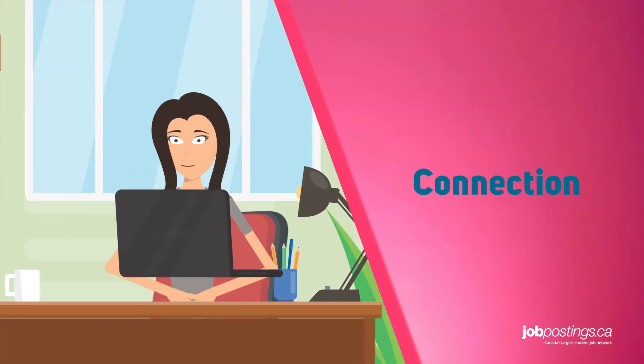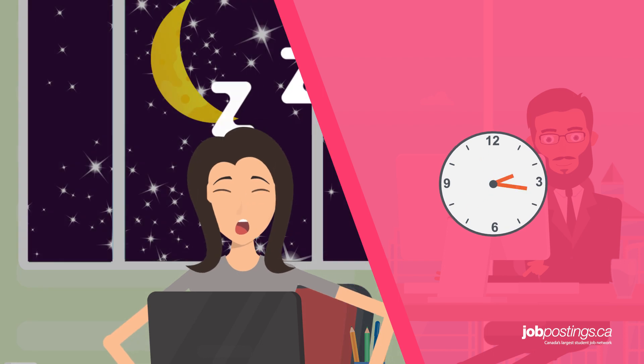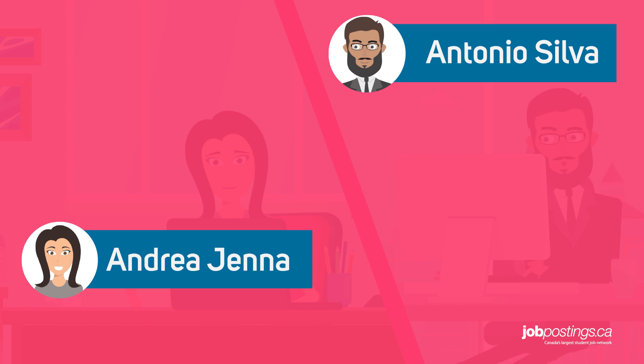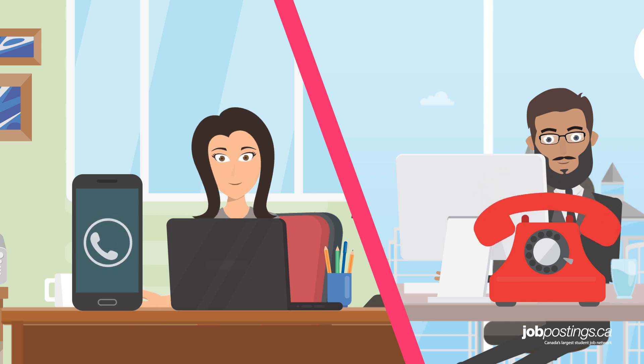So, first off, you need to make sure that you and your interviewer connect without issue. To do that, confirm with your interviewer beforehand: the specific time and time zone the interview will be held at, the profile names you both use so you can find each other online, and who's calling who. And be sure to get each other's phone numbers in case the video feed just straight up doesn't work.